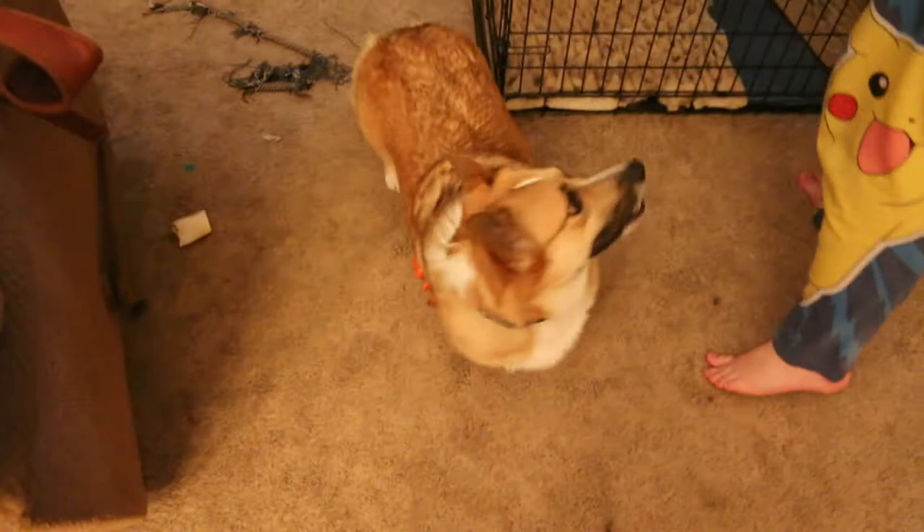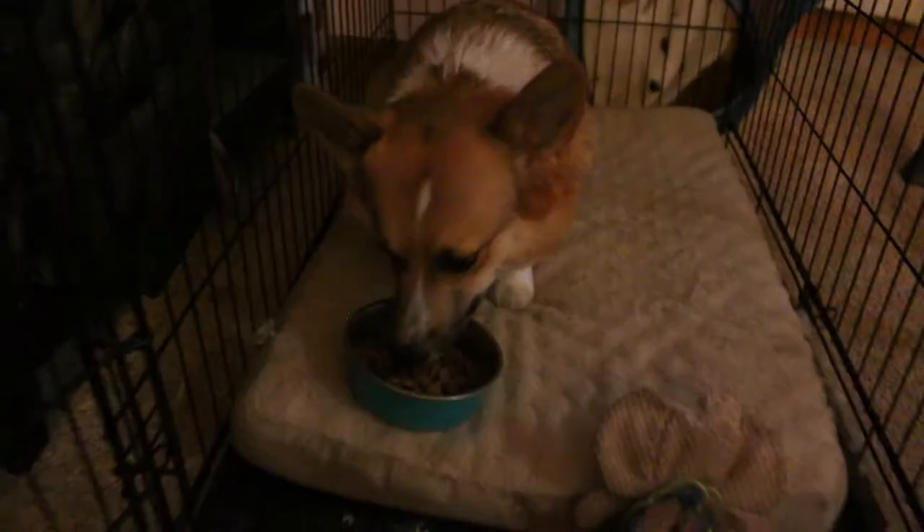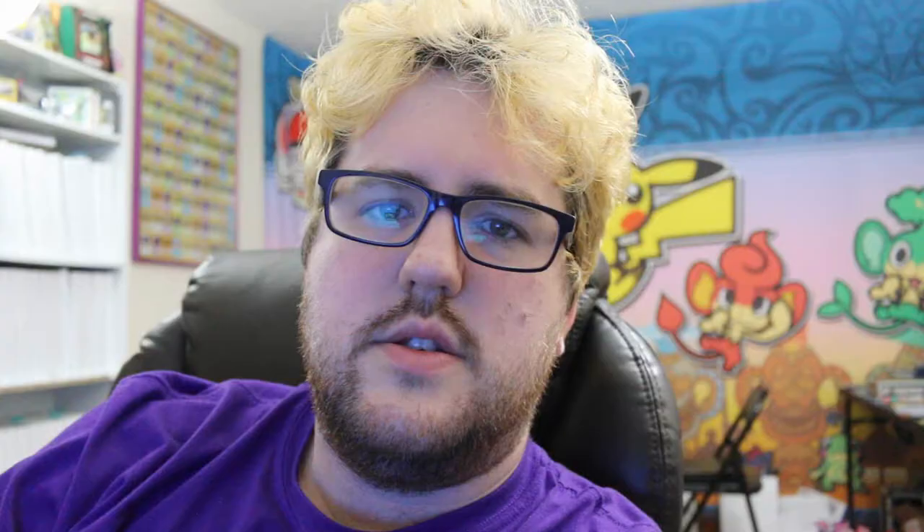Checking in on everyone this week. The dogs just want to watch Star Wars - actually they want dinner. Those are the faces of people who want dinner. They were hungry.